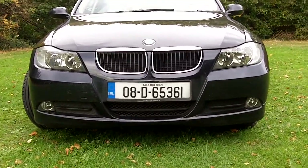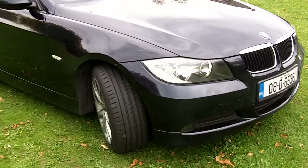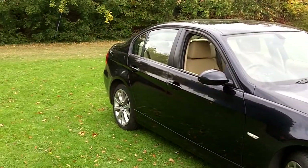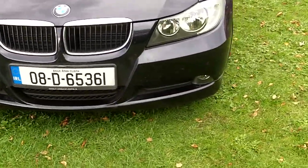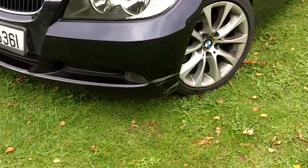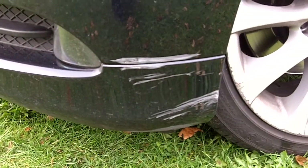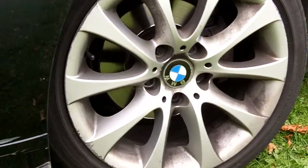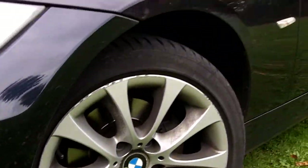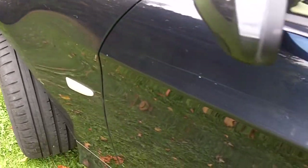2008 Dublin registered BMW. There's a mark on the left hand side, low down on the bumper corner, and a few little marks on the alloy wheel. There are some marks in the paint that would mostly buff out — the car needs a power buff.